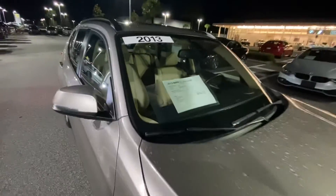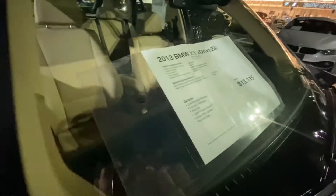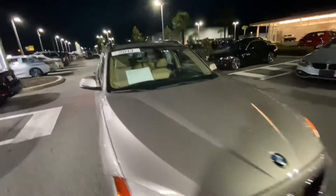Let me show you some packages it's got on it. That's a cold weather package and premium package. You got some nice roof racks here in black, as well as Sirius radio capability. Got run-flat tires and some nice wood trim on the inside.